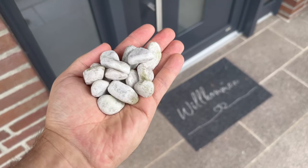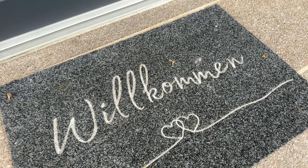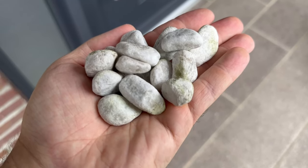You should definitely call the police if such stones are left next to or in front of your front door. This is a trick used by burglars. In this short video you will learn how exactly this trick works and what else you should be aware of.